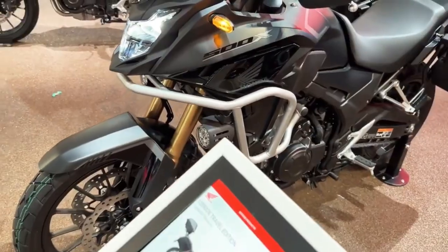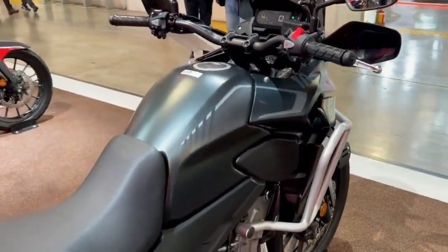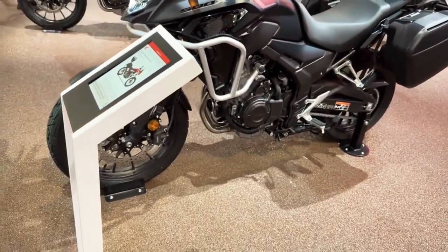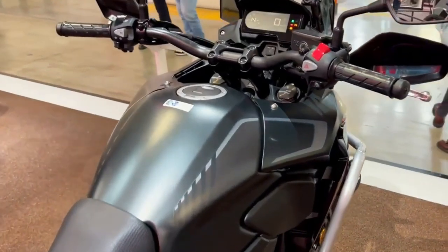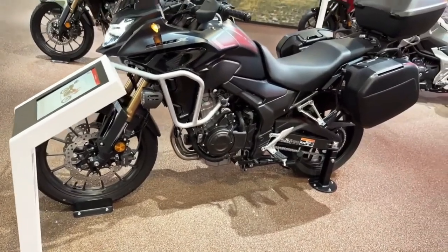In terms of design, the CB500X features a more aggressive front fairing and updated bodywork that accentuate the bike's off-road capabilities. The suspension system has been upgraded, with a 41-millimeter upside-down fork and a rear shock that comes with a remote preload adjuster.